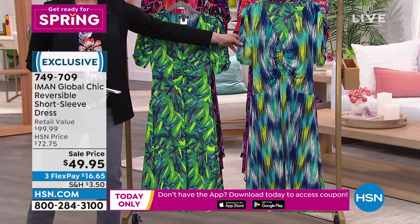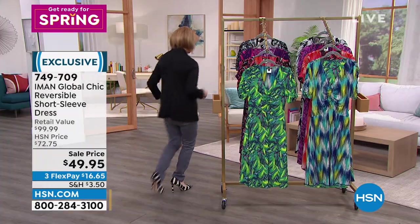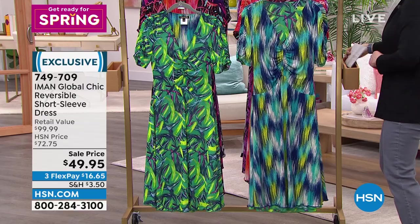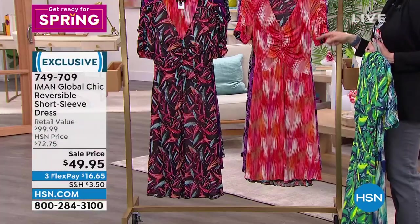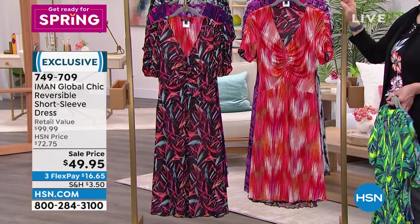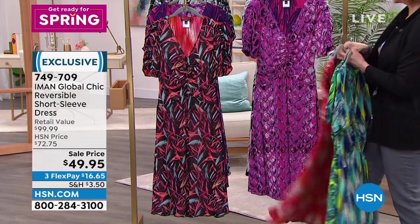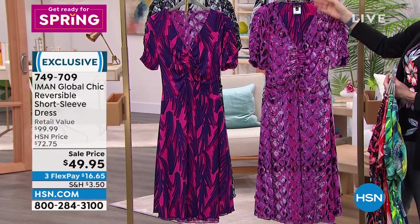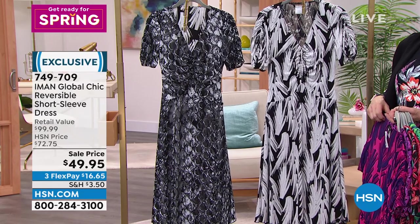Shannon demonstrates the reversible dress. Colors: green multi, black multi, violet multi, and gray multi. Each color is based on a field color on the back. Shannon shows how you go from one side to the other — it's all making sense now.